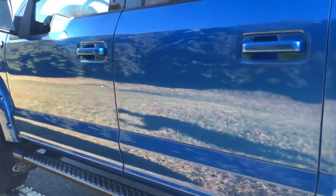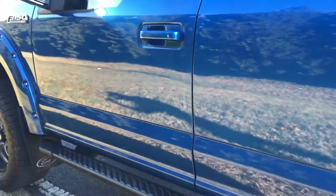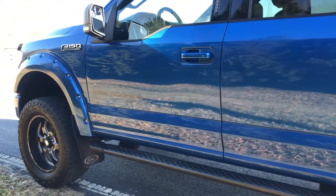Look at the paint on the truck — you see how glossy it is. There's one little tiny door ding right here, you can barely see it. If my PDR guy gets by in time before I sell it, he'll remove it and fix it.